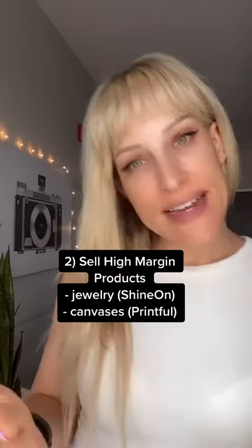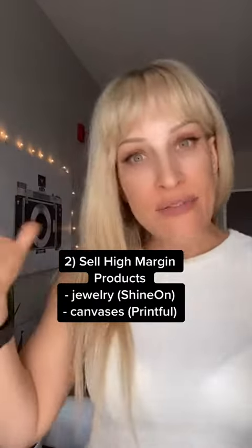Next, sell high-ticket print-on-demand products. You can sell jewelry, for instance, by signing up to Shine On, or you could even sell canvases by signing up to Printful.com.